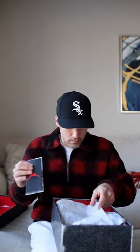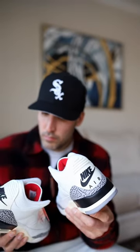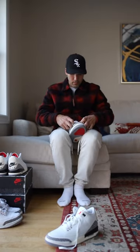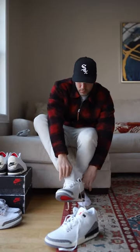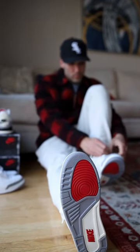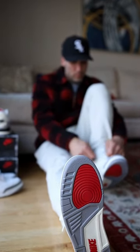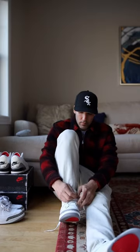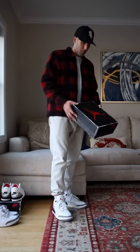All right, so the Air Jordan 3 White Cement Reimagined — immediately in my top five sneakers of 2023. As someone that has the older version of the White Cement 3s, these are literally five times better. The shape, everything about them, I like better. But this is also one of those shoes that you throw on feet as soon as you get it. I was lucky enough to get a pair through the Sneakers app exclusive access. These are just absolutely incredible.